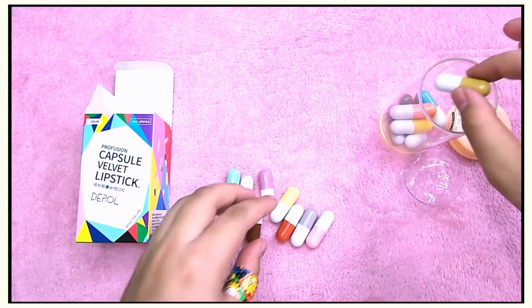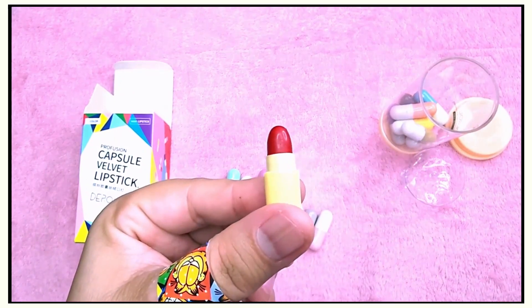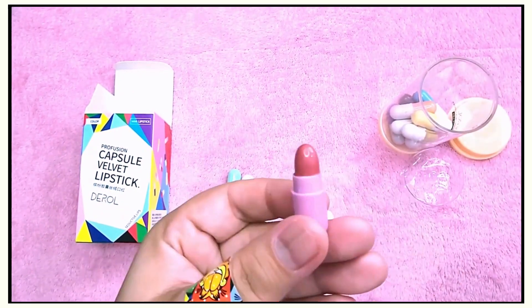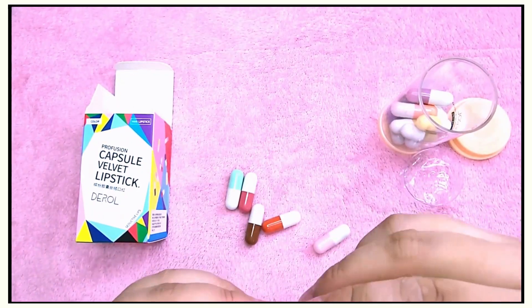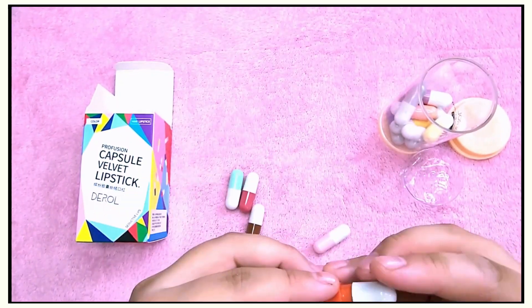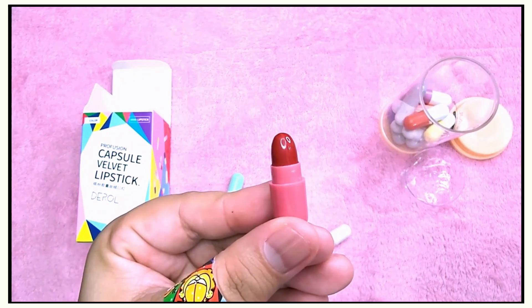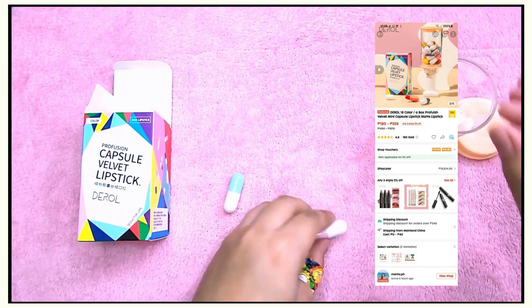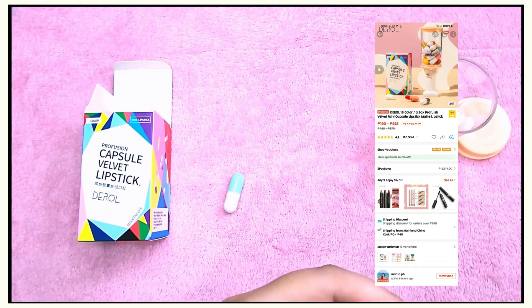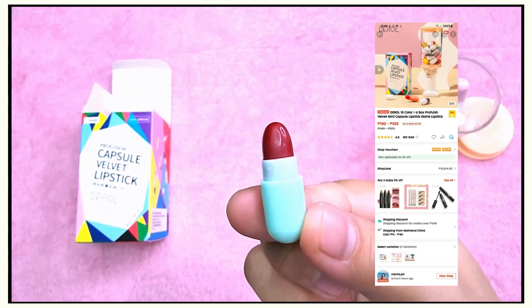These are the shades. Sorry guys, I didn't swatch them for you because it would take forever, so this video is just the unboxing of all the lipsticks. If you're interested in getting these, I got it for 225 pesos from a store called banta.ph.